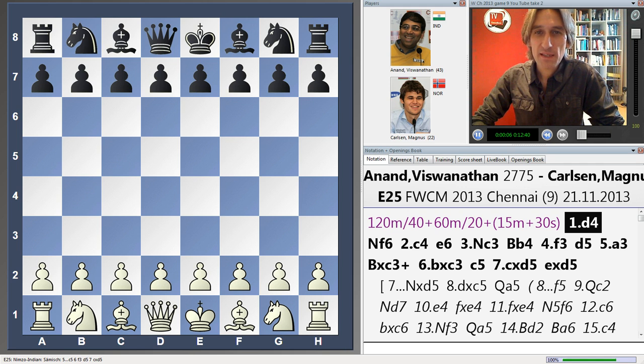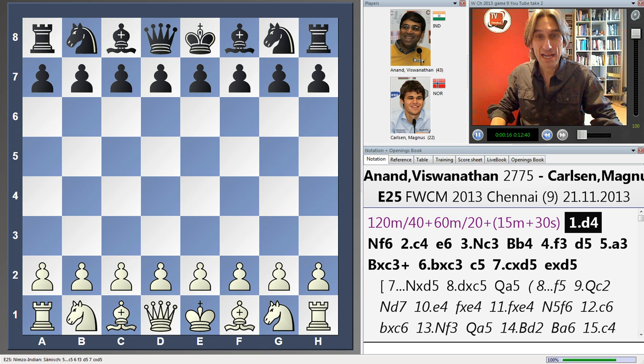Today was the ninth game of the World Chess Championship. The challenger, Magnus Carlsen from Norway, is leading with two victories. There are just four games to go. Anand, the world champion, had to go for it today. This is his big chance — he had the white pieces. So let's see what he did.